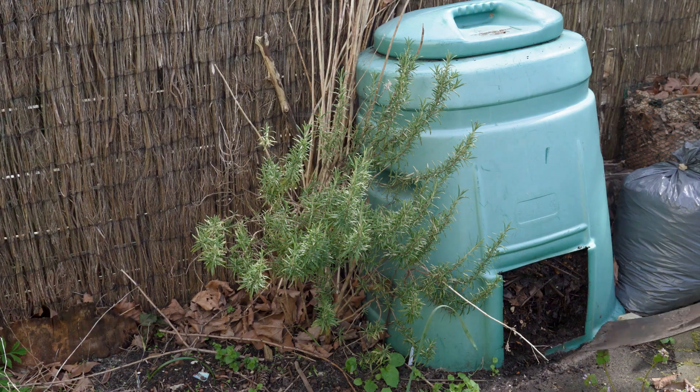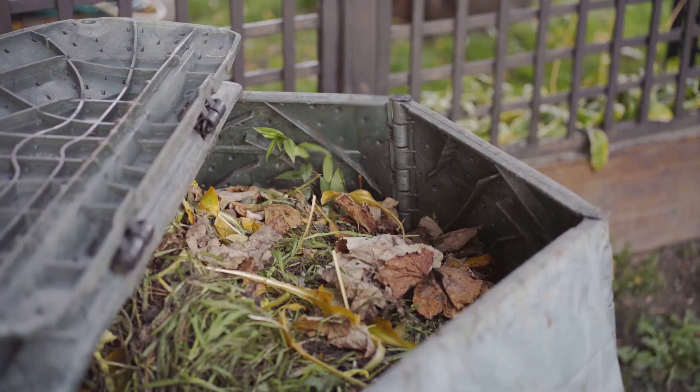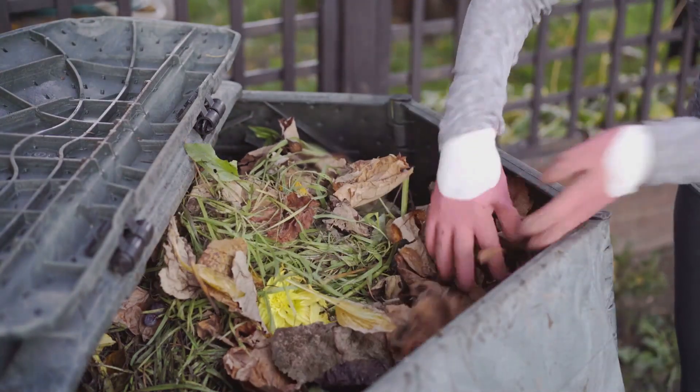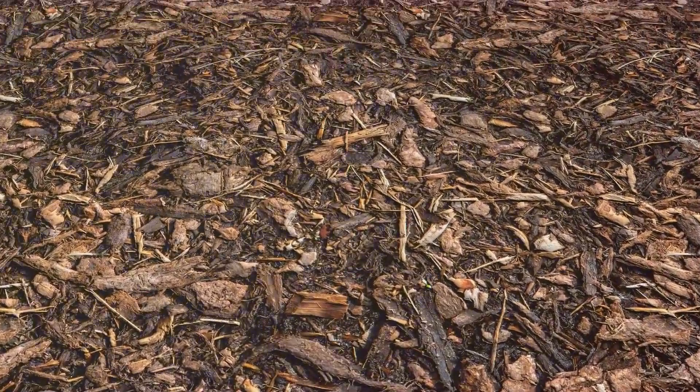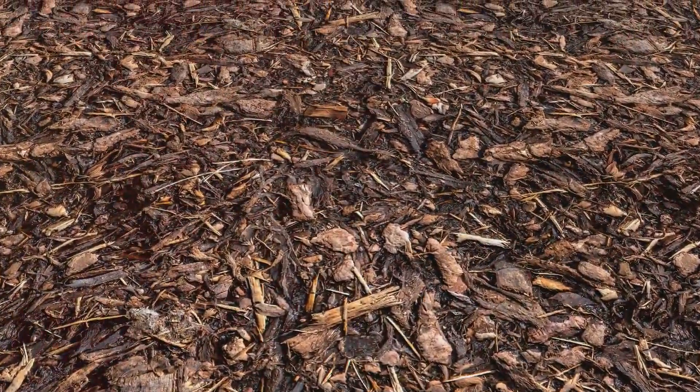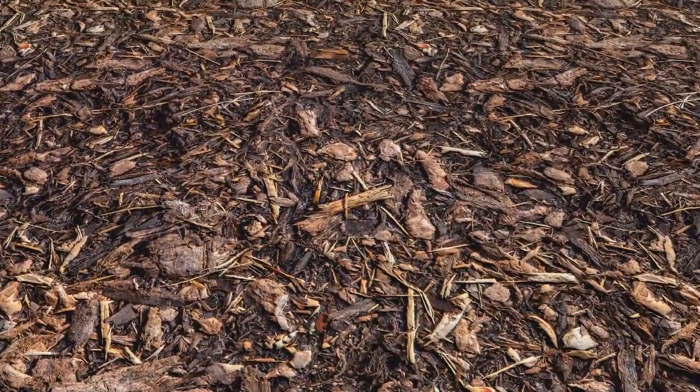It doesn't matter if you live on a sprawling farm or in a small city apartment. Composting is possible for everyone and it's a practice that can truly revolutionize the way we view waste and resource management. So let's embrace this cycle of life, this beautiful loop of growth and decay. Let's step away from the landfill and step towards a greener,